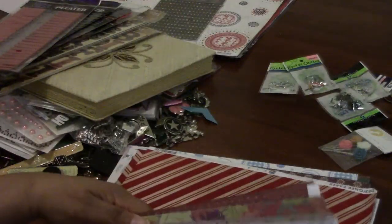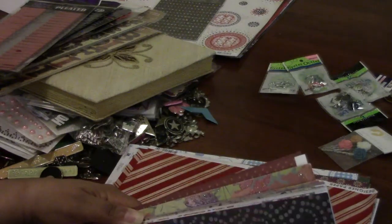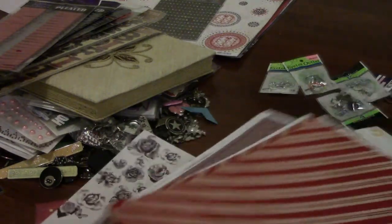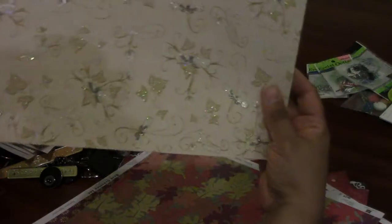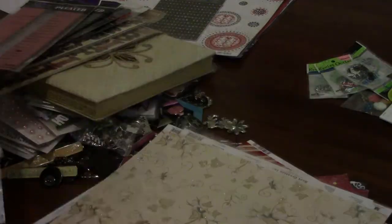Her deal was 20 cents a sheet, and she gave me more Asian-themed papers for free. There's some kind of flocking or felt on these — like a felt or flocked finish. And that's Christmas themed.